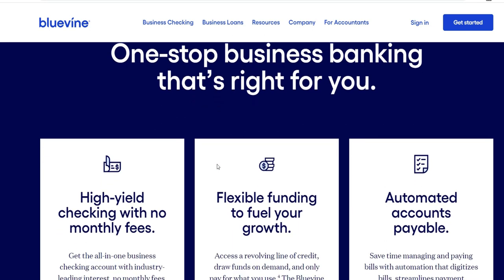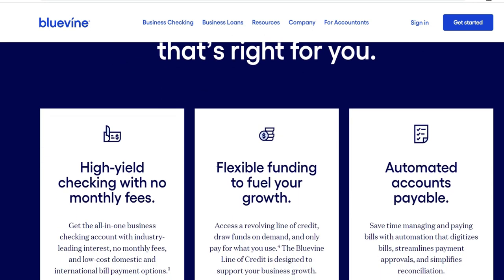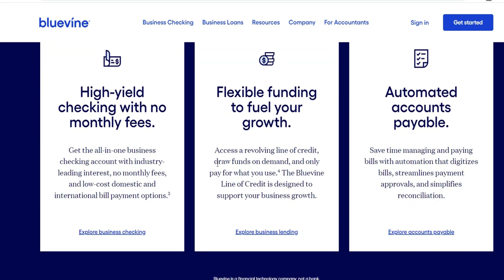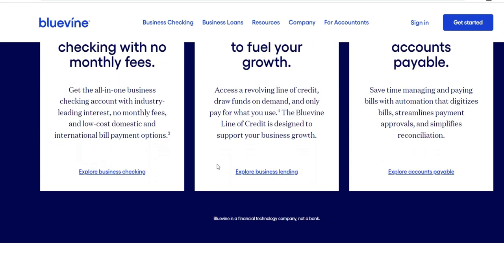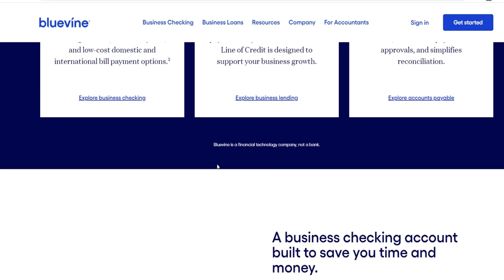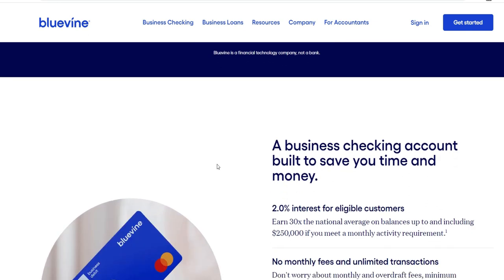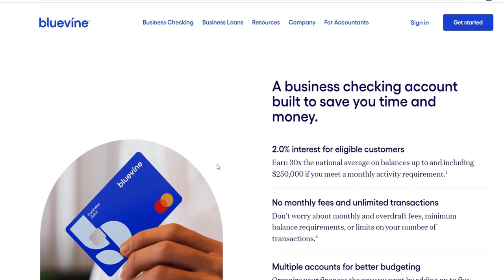The Bluevine line of credit also stands out due to the adaptability of its repayment conditions. Small businesses have the ability to align their repayment schedule with their cash flow, which allows them to avoid placing an unnecessary burden on their financial resources during times of difficulty.